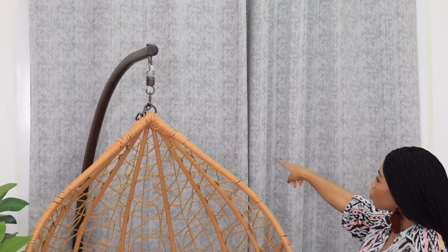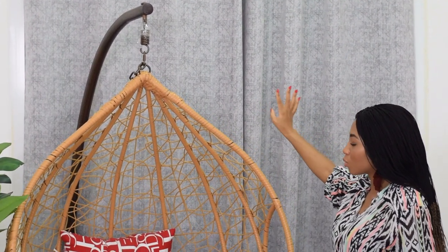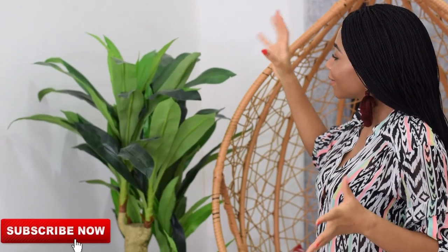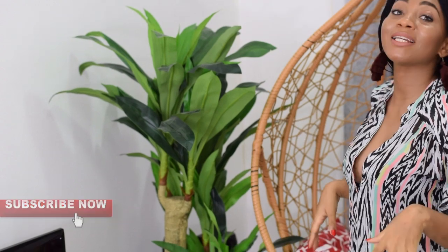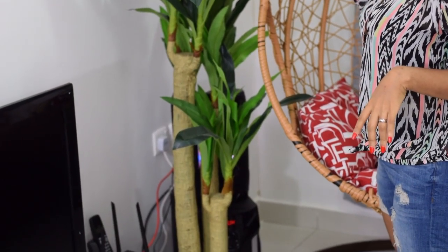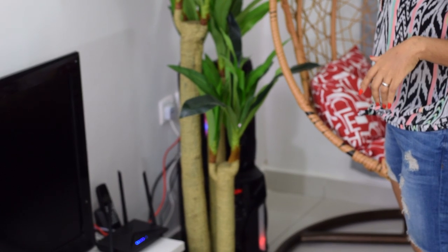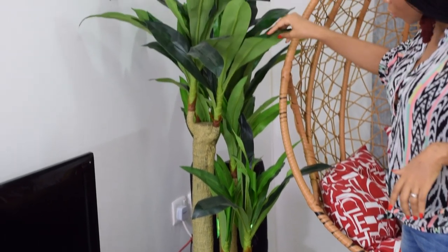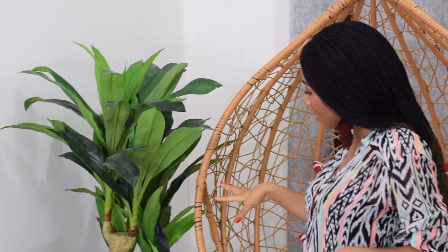The curtains — we got curtains in just a gray color to go with the sofa. We got these from Lulu; it was quite affordable. It's no secret that plants bring life into a room, even if they are fake — and mine are fake. But when I saw these plants at Lulu hypermarket, I was like, yes, I need these. So we got them. I think they look really nice here.